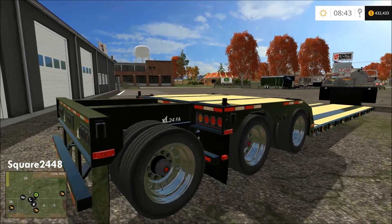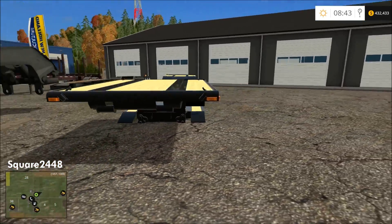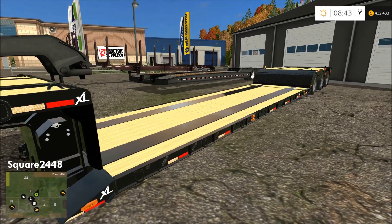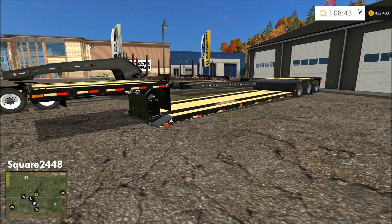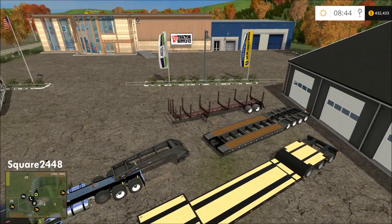Up next is another awesome lowboy that I really enjoy using. The tongue does not detach on this one — there was a version that did, but I always had trouble getting the tongue back on. So I prefer the larger lowboy when I want a detachable tongue, but for this one I just kept it as is. They both have locking scripts, which is awesome — very nicely done and overall one of my favorite lowboys.